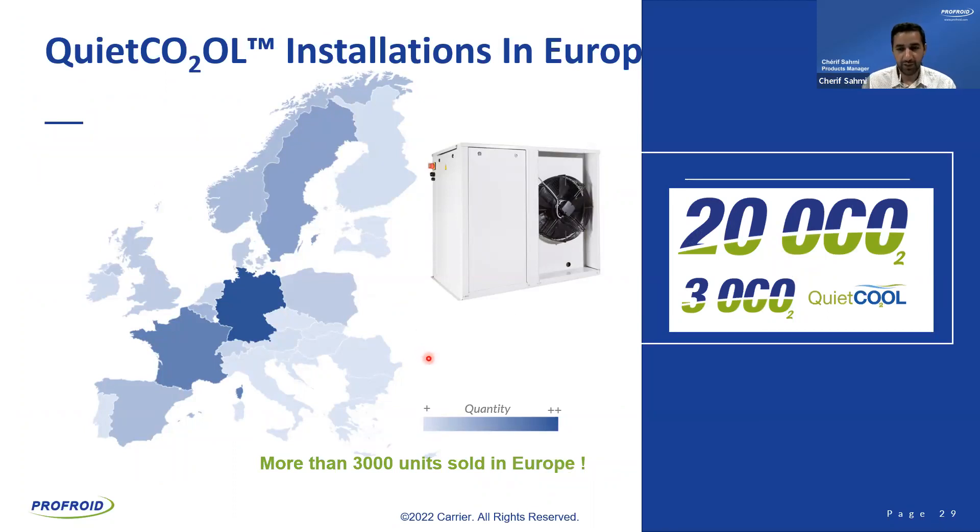Thank you, Nicola. A few words about the footprint of our solutions. The QuietCool is most installed in Germany, Northern countries, France, and increasingly in Southern Europe, especially Spain. Today we have manufactured 20,000 CO2 units in total — transcritical, small and large capacity. For QuietCool specifically, we have more than 3,000 units sold within Europe. Including small racks and QuietCool MT, you are over 4,000 units. We have solid field experience, and we use it to improve design, controls, and to deliver products that are easier to install and operate.